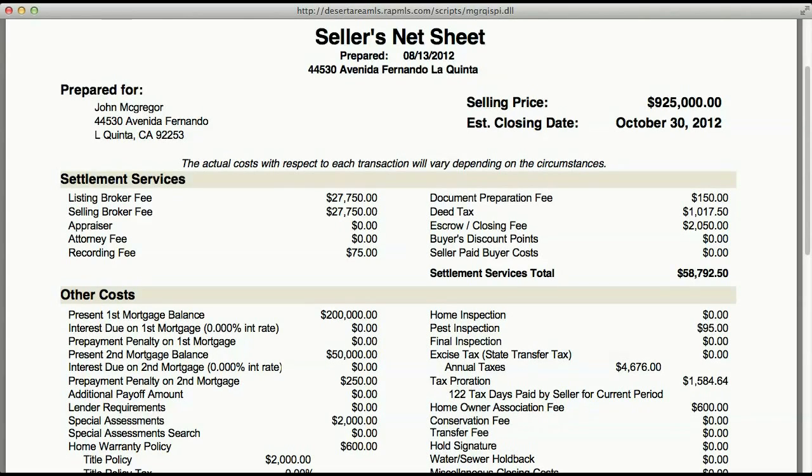The escrow fee is $2,050 based on this sales price. Most good escrow companies will charge you approximately $2 per thousand dollars of sales price plus $200. If anybody wants to charge you more than that, let's talk and we'll get you a great escrow company. Settlement total services here: $58,792.